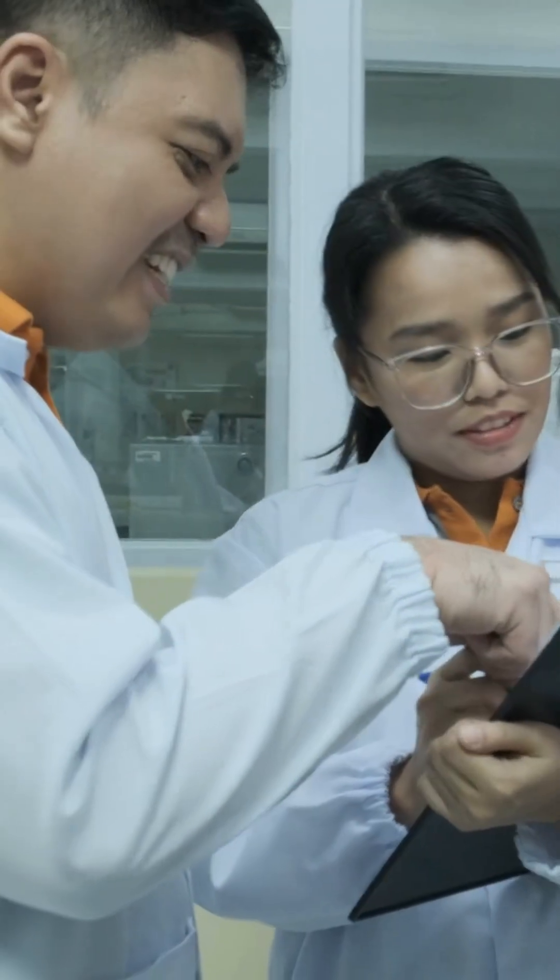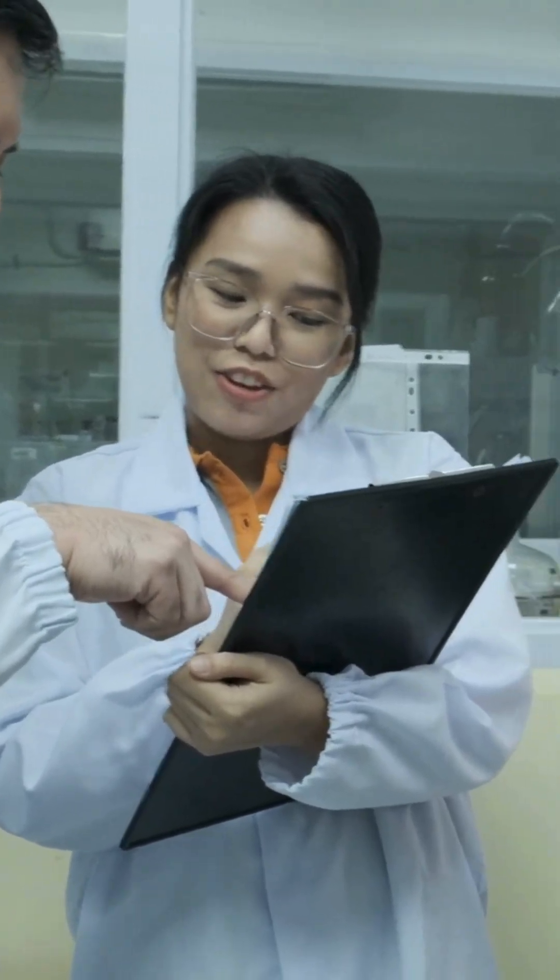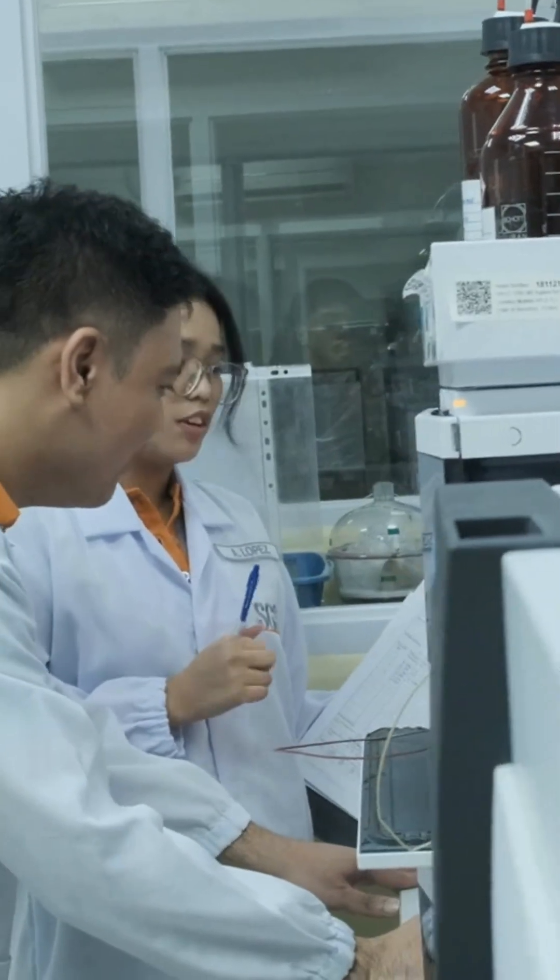Next, we move on to more complex testing using chromatography techniques like HPLC, MS/MS, HPLC, or GC.